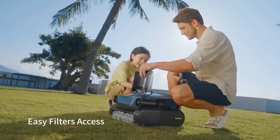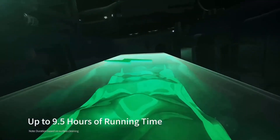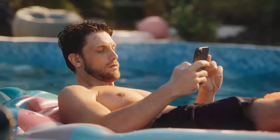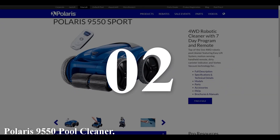In conclusion, the BeatBot AquaSense Pro stands out for its general cleaning performance and innovative features. However, its high cost and the presence of some bugs suggest that potential buyers may want to consider the overall value proposition carefully. For discounts and updated prices, check the links in the description below.